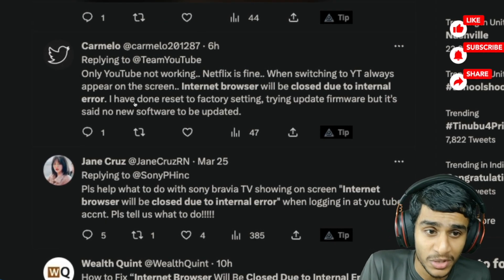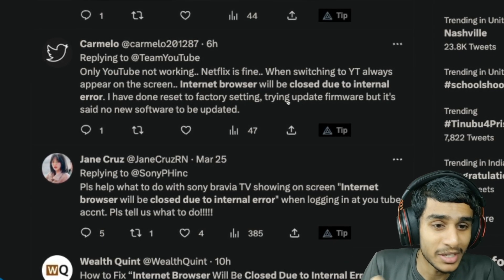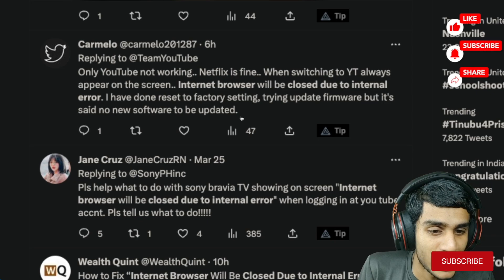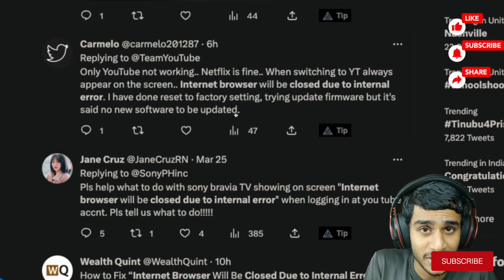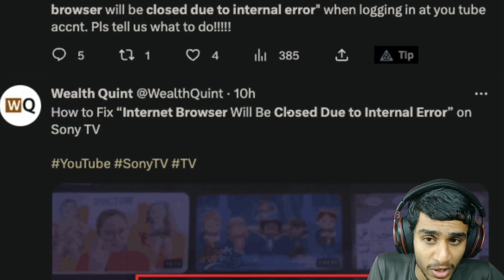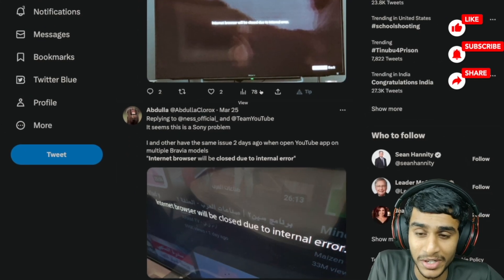One user tried factory resetting their TV and updating the firmware, but it didn't work at all — no new software update is available. So don't waste your time: neither the factory reset nor the firmware update is working right now. Considering how many people are having the same exact issue, I think it's a global issue as of right now.